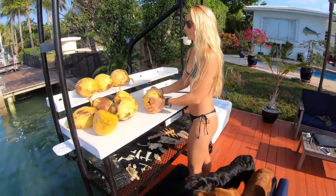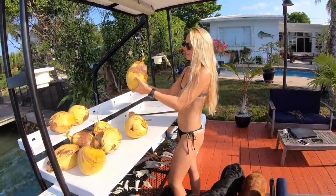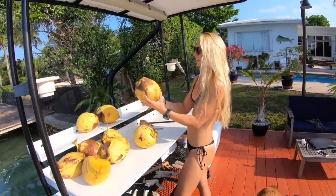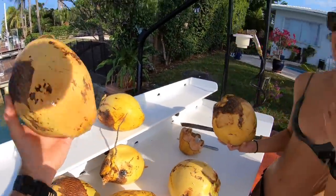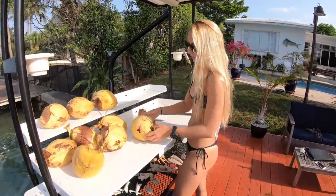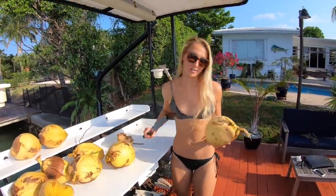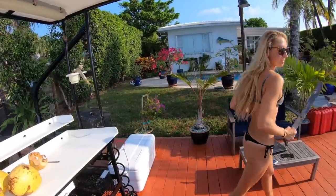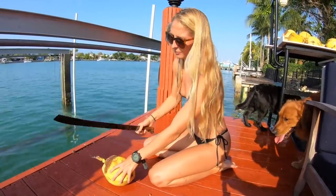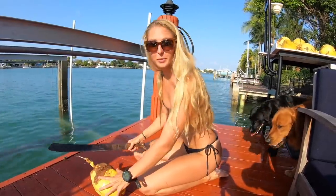All right, which one looks the easiest? The brown stuff's hard to cut into. I want to say this guy — that's the one with the most brown. I need to choose my coconut wisely. I'm doing this one, but I gotta do it on the ground. Cracking open coconuts is literally a skill because this ain't easy. See how it's harder — the brown part.